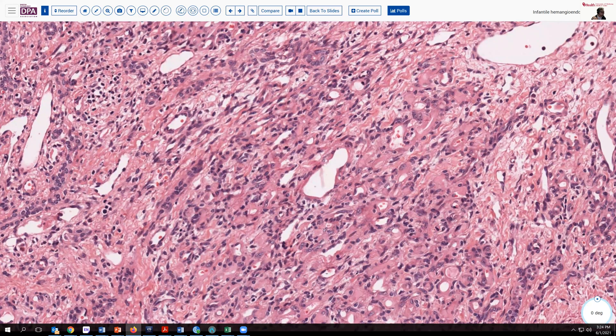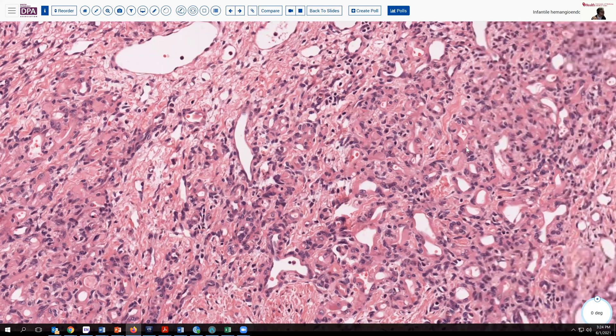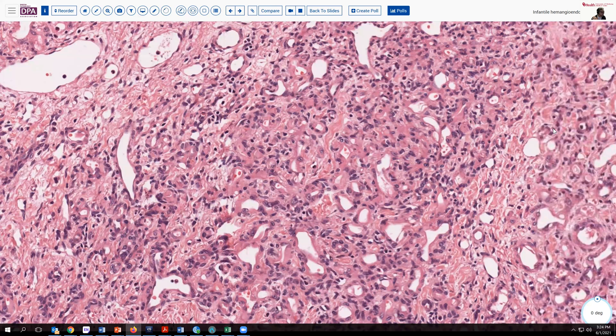As you can see, the cytology is fairly bland. The nuclei are not particularly atypical. There were no mitotic figures identified in this lesion.